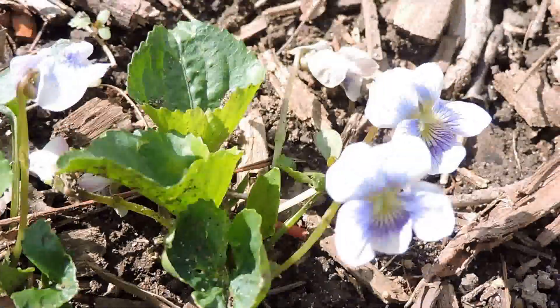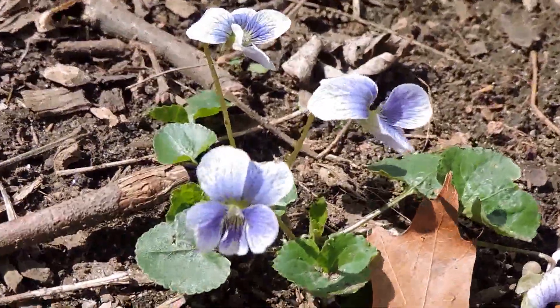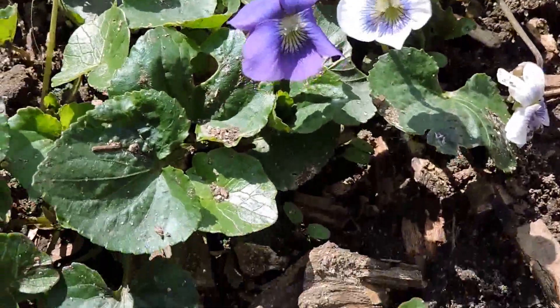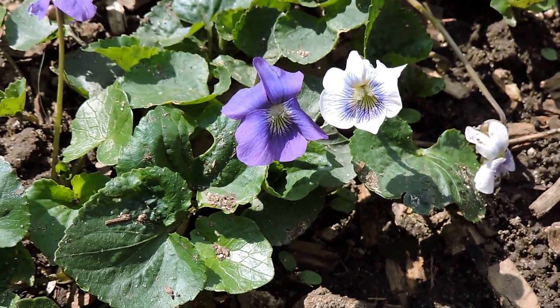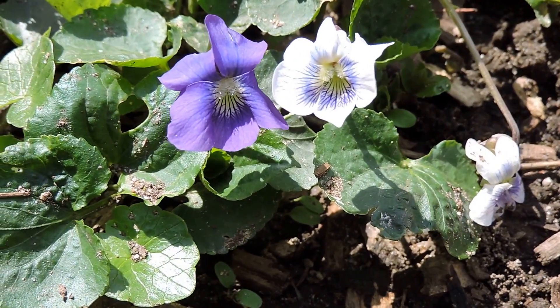It's such a common plant that we tend to overlook it, but the reality is this is an important wildflower. Very adaptable, and that adaptability has served it well. This is one of the many kinds of violets in the state, but probably the most common — the common blue violet in both its common blue and confederate forms.